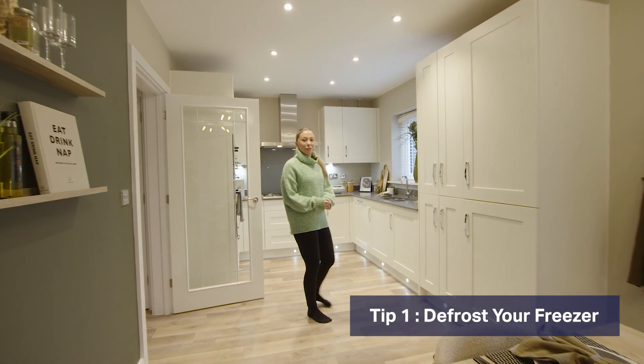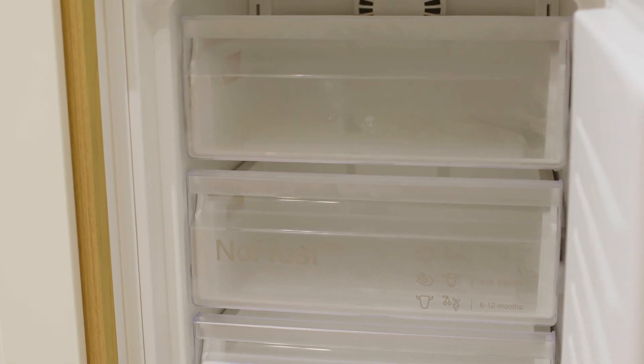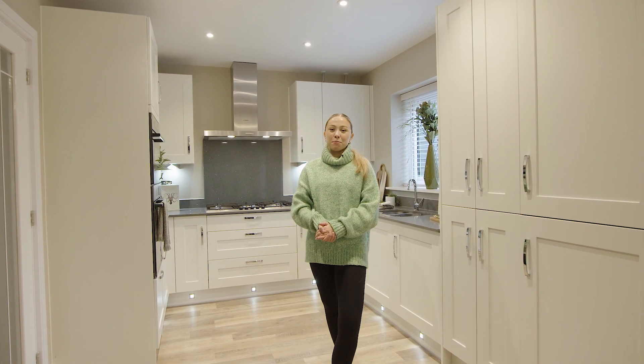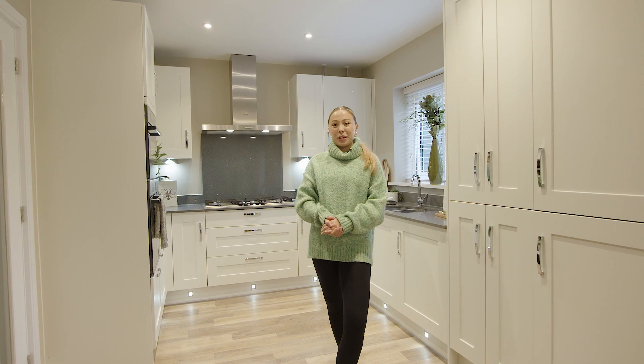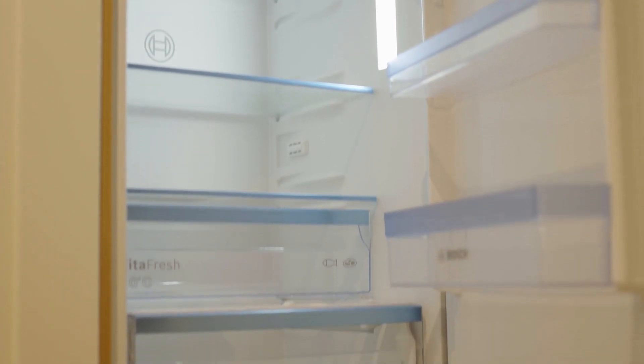The last thing you want to do on moving day is lug a freezer full of ice into a moving van, so once you have a moving date scheduled in, make sure to put a reminder in your diary to empty and defrost your fridge and freezer. Try to reduce the amount of food that needs to be moved by using up as much as you can in meals in the week of your move. To defrost, empty the freezer, turn it off at the plug, and allow the ice and water to drain. Remember to place some towels down and have a mop to hand in case there's excess water.